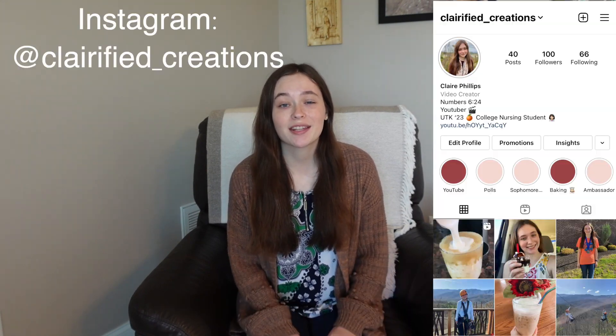Hi guys, it's Claire from Clarified Creations and today we're going to be talking all about pathophysiology, how to survive it, and some of the things I learned, tips to help out when you're taking the class. I'm a rising junior at the University of Tennessee Knoxville and I'm majoring in nursing. Pathophysiology was actually offered to a select group of sophomores, and that's what I did — that's how I took my first ever nursing class and I definitely learned so much from it.